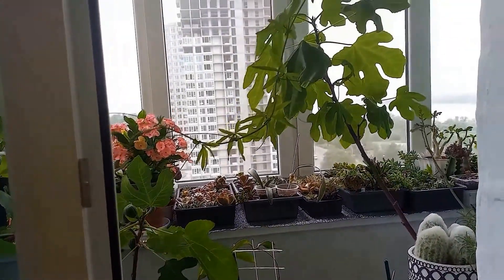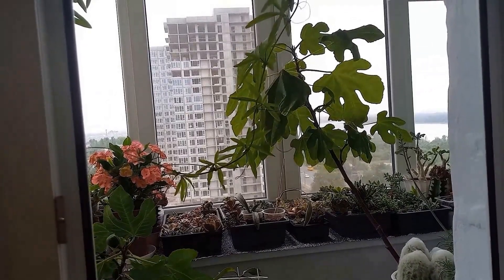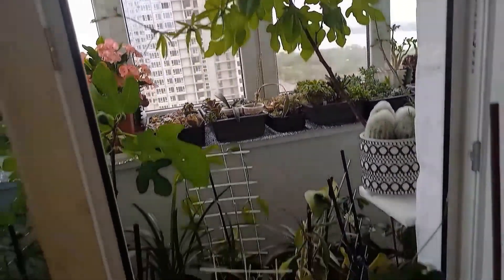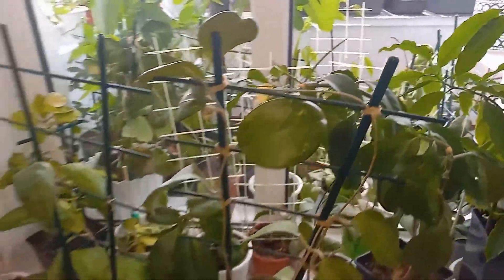This is the view from my kitchen window. You can see the construction, but the Dnipro River is visible too. Now I'll show you the second windowsill, and then we'll go to the balcony.